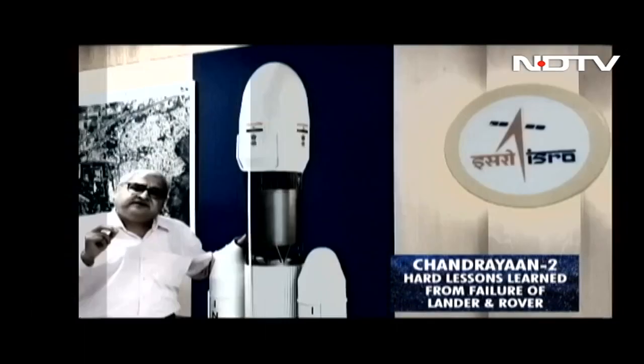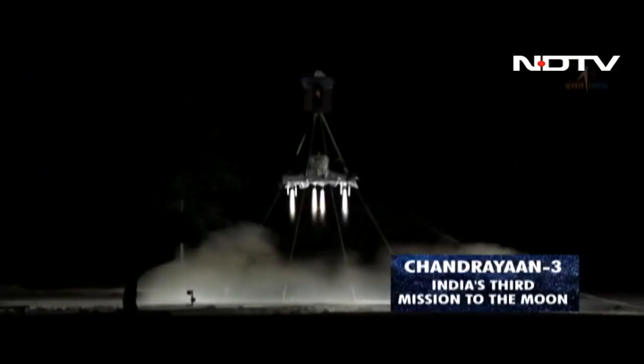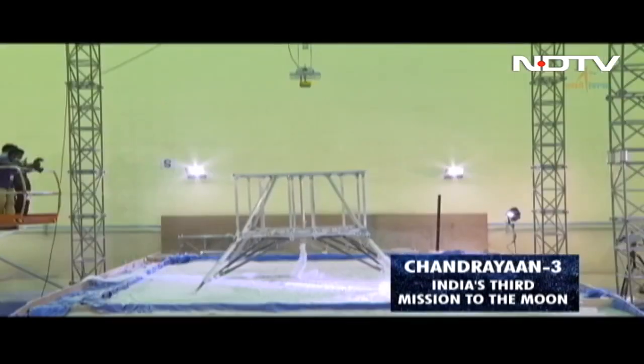Lessons have been learned from the failure of Chandrayaan-2's Vikram lander and Pragyan rover, and now the Indian Space Research Organisation is all set for the launch of Chandrayaan-3.